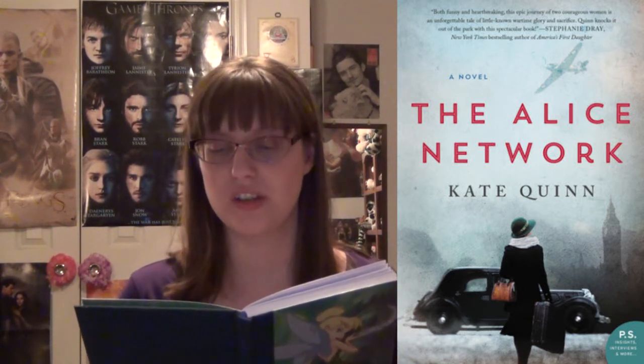The Alice Network by Kate Quinn takes place in 1915 and follows a girl who joins an underground resistance of spies, then jumps forward to 1947 where it follows an unmarried pregnant girl who searches for her missing cousin during World War II, and then flashes forward another 30 years to women who come together on a mission. It sounds like there are three different plots happening in 1915, 1947, and 30 years after that — somehow they all connect. I should have done more research because I don't know if the Alice Network was a real historical network of spies.